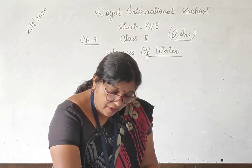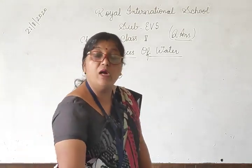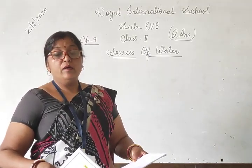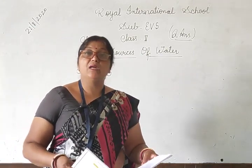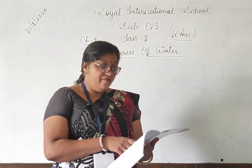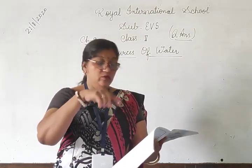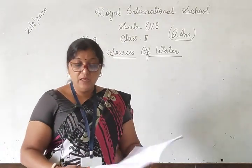Question number 4: What is the difference between a well and a step well? एक कुएं में और एक बावड़ी में क्या अंतर होता है? Well means कुआ and step well means बावड़ी। A well is a deep hole in the ground where underground water is easily available. A step well is a well that has steps on all its sides so that people can reach the water. Step well square होता है और इसके चारों साइड पर सीढ़ियां लगी होती हैं ताकि लोग पानी तक आसानी से पहुंच सकें।